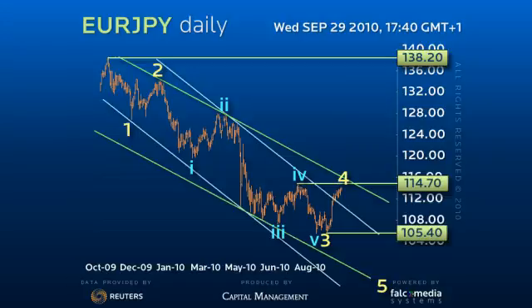the downtrend doesn't appear complete yet. So while it continues to hold below 114.70, it should follow the pattern of the first legs within this decline from 138.20, with a break back down through the 109.55 pivot to start a three-legged move through the 105.40 low in an aggressive blowout to 95.